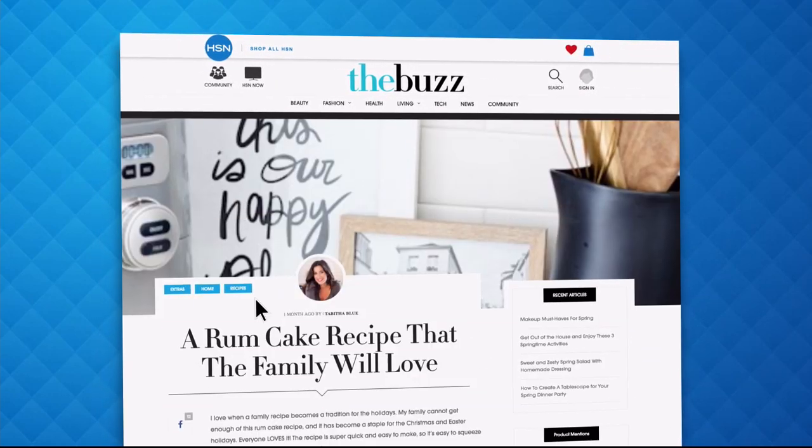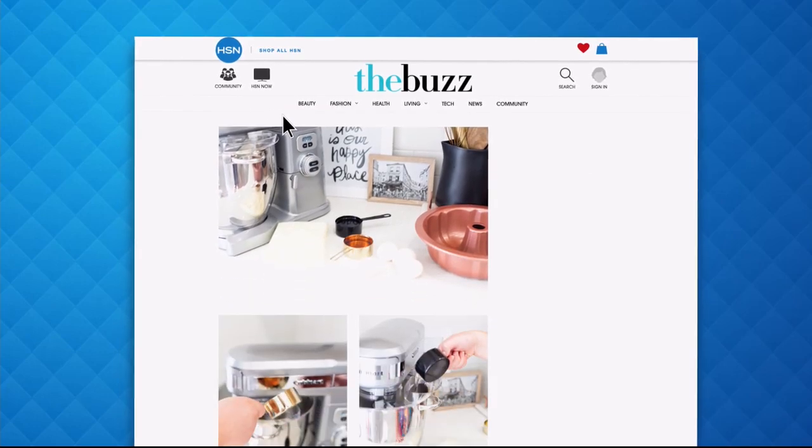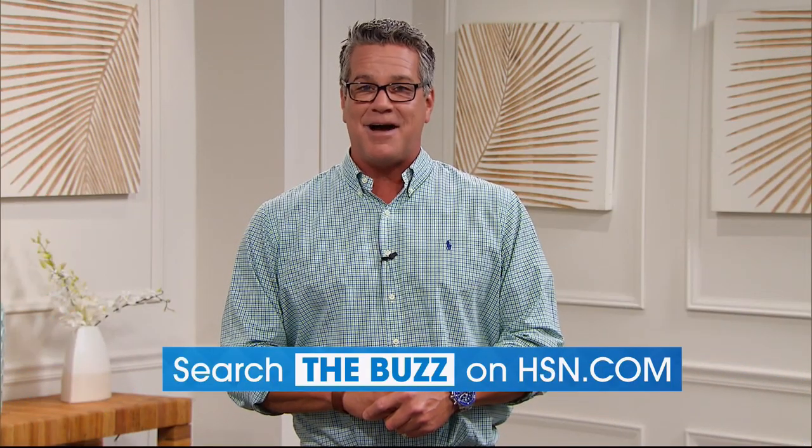Dive into must-read articles about your favorite topics and get inspired with stunning photos. Search the buzz on HSN.com right now.